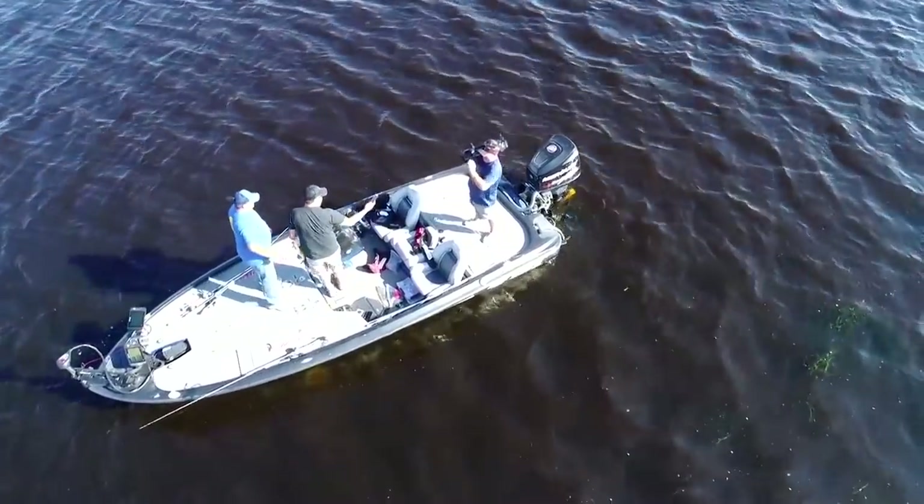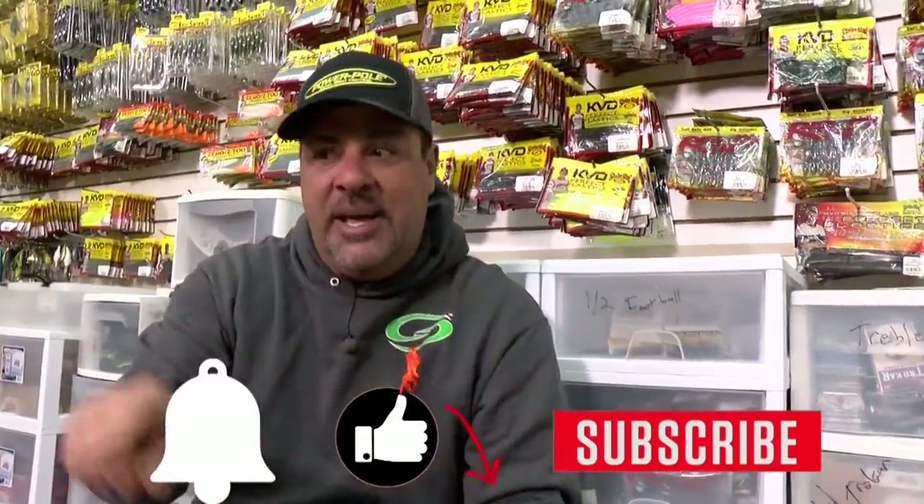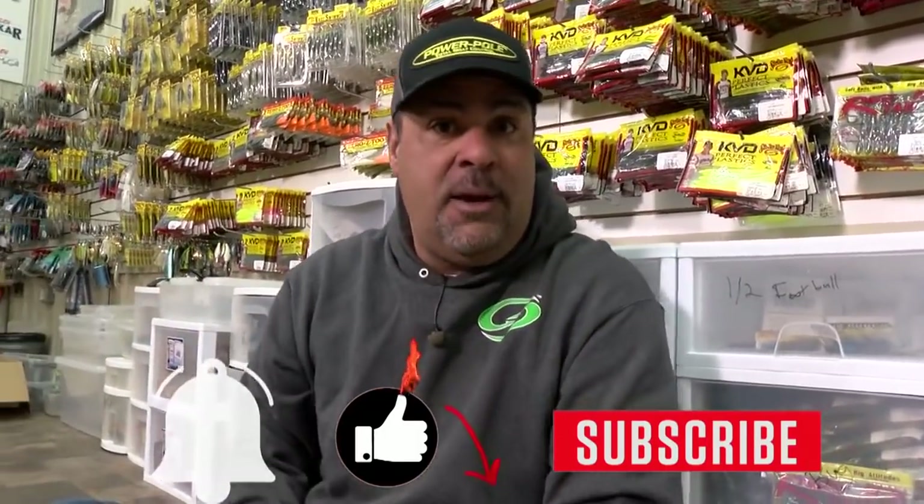If you like this video, do me a favor — hit like and subscribe, hit the little notification bell, and we're gonna send you some more dirt.